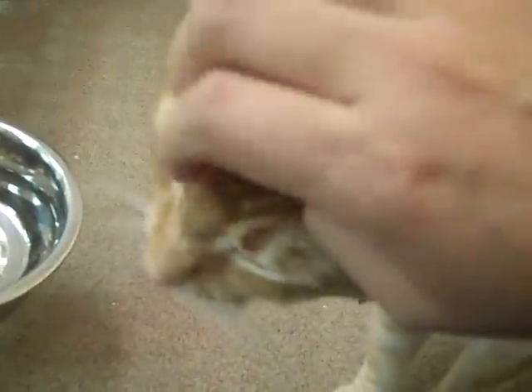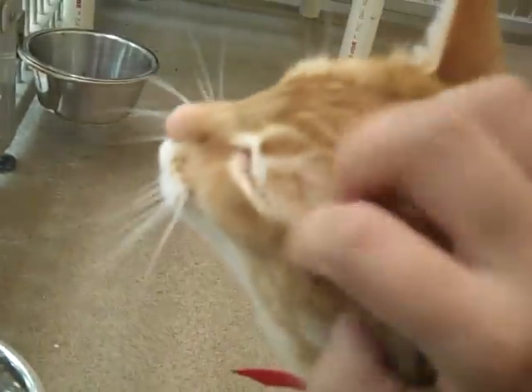This here is Polly. Polly is a red tabby. She is a domestic short hair. She's been here at the Maryland Heights Humane Society for about a month. She was brought in by her former owners, but I'm not sure quite why.